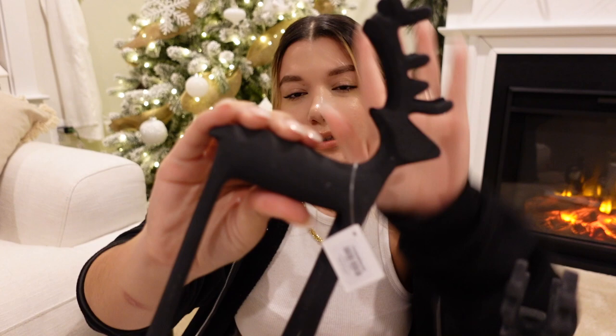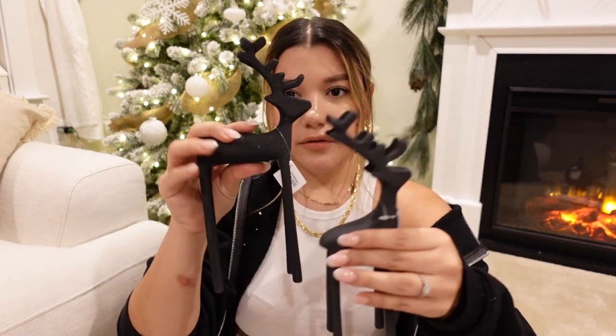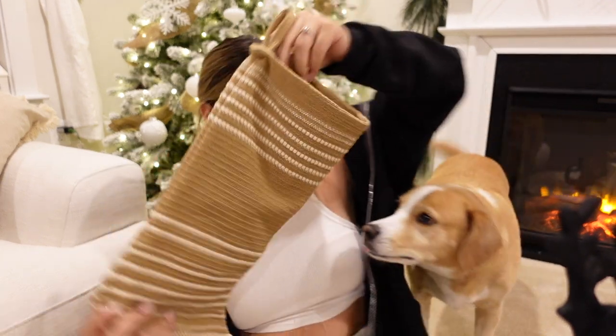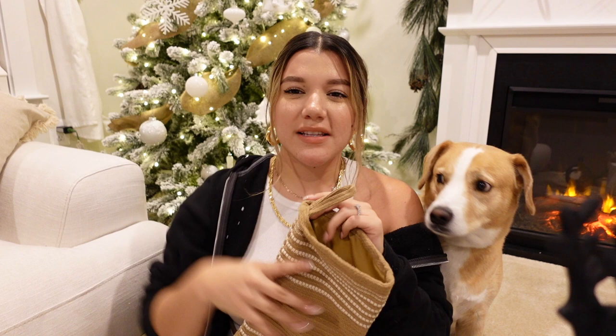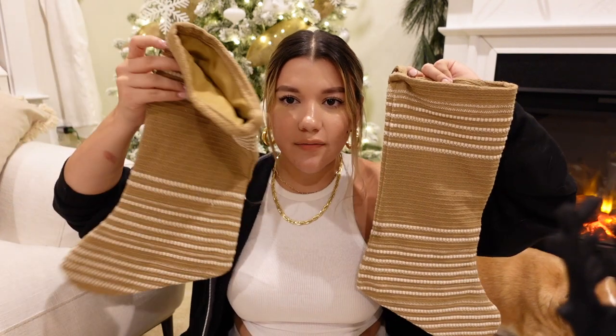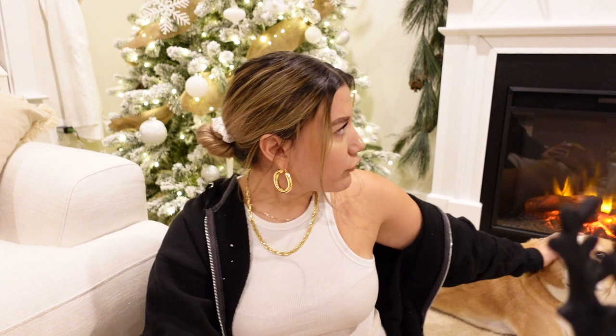The last store we went to was Crate and Barrel, where I picked up these two deer — two different heights, and they're black because I want to play around with modern and earthy tones. I think I'm going to use them for the entryway or the coffee table. I also got these textured linen-like stockings from Target for the living room. Since the space is pretty modern, I didn't want traditional or furry stockings — these add texture and complement the wooden coffee table nicely. I got two of them.